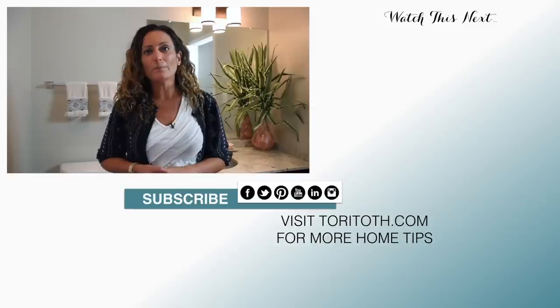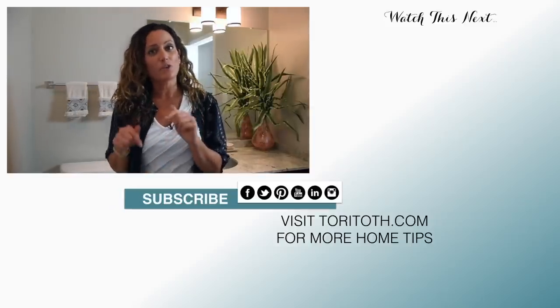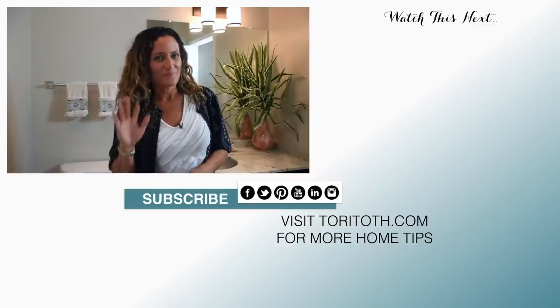Thank you guys so much for coming on this bathroom tour with me and seeing how I staged my bathroom here. Hopefully some of these tips will help you in your bathroom. If you want more tips, go check out this video next. You can always subscribe below and check us out at ToriToast.com. Until next time, happy staging.